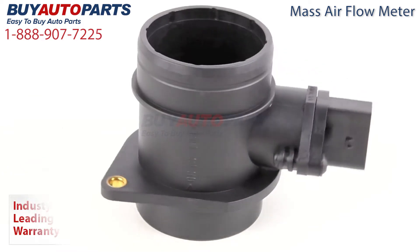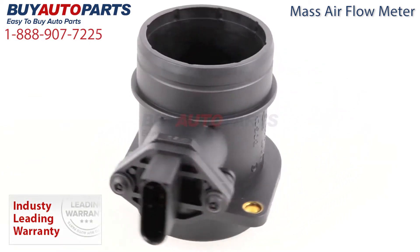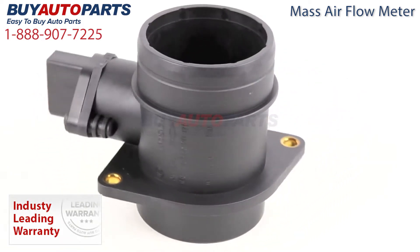Each of these options includes our best-in-the-industry one-year unlimited mileage warranty. Nobody stands behind their products like BuyAutoparts.com.